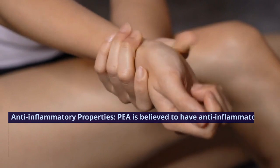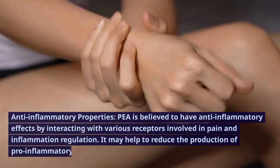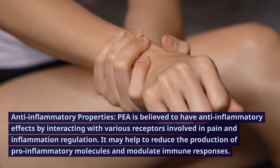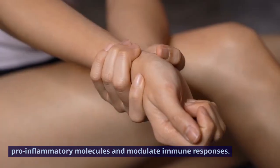Anti-inflammatory properties. P is believed to have anti-inflammatory effects by interacting with various receptors involved in pain and inflammation regulation. It may help to reduce the production of pro-inflammatory molecules and modulate immune responses.